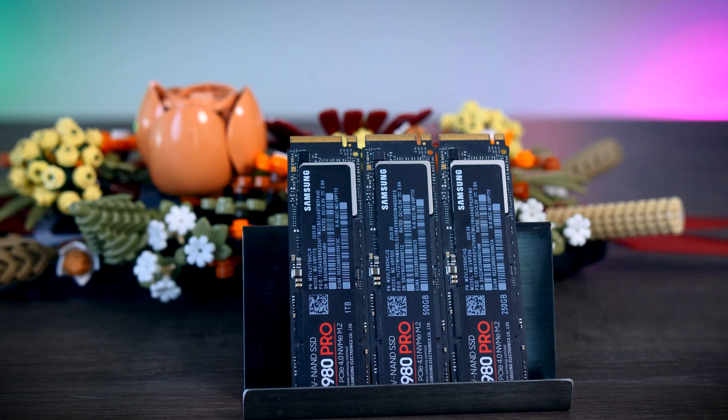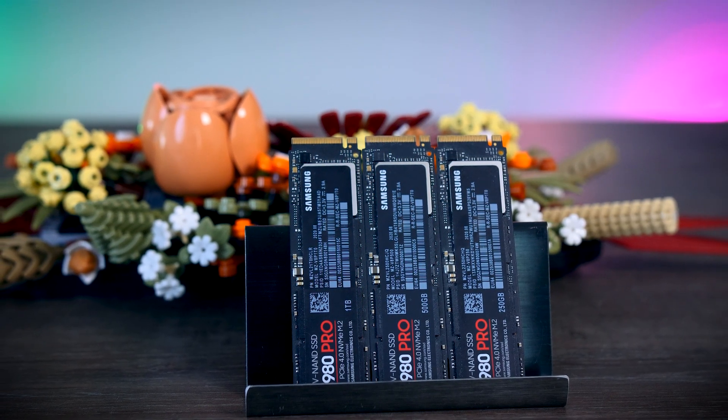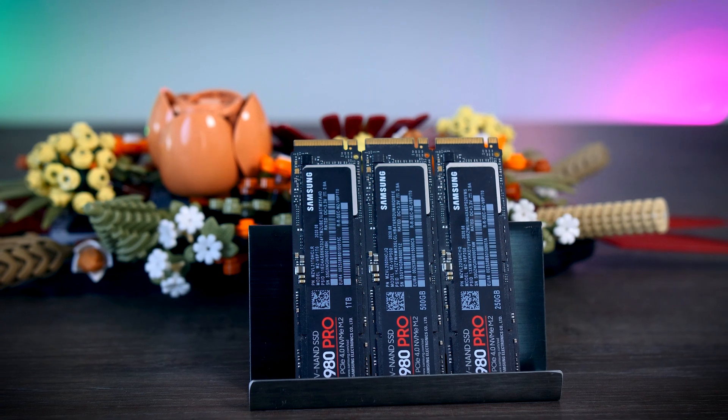And finally, the Samsung 980 Pro — here I have the 250GB, 500GB, and the 1TB version.